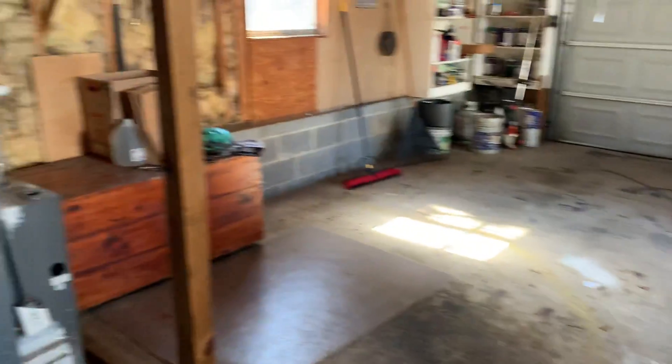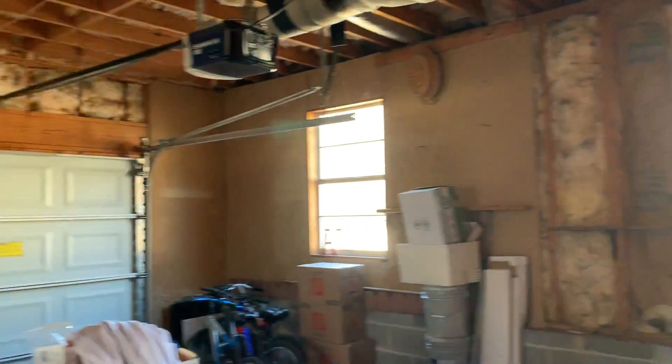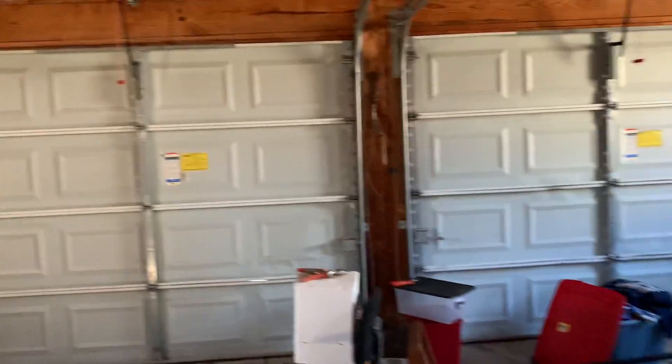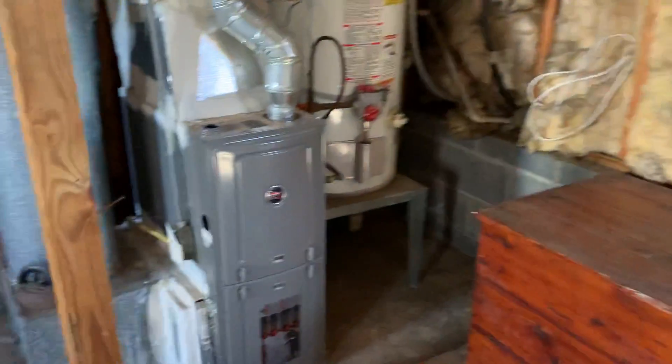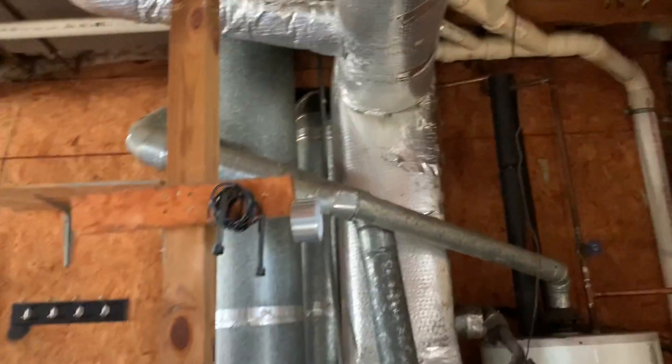We'll look at the garage. Gas water heater. And here is the HVAC.